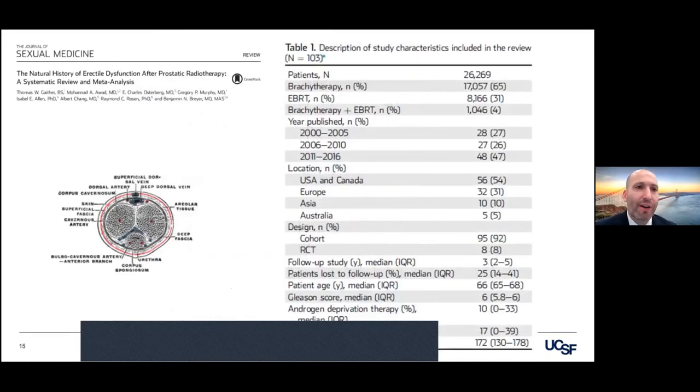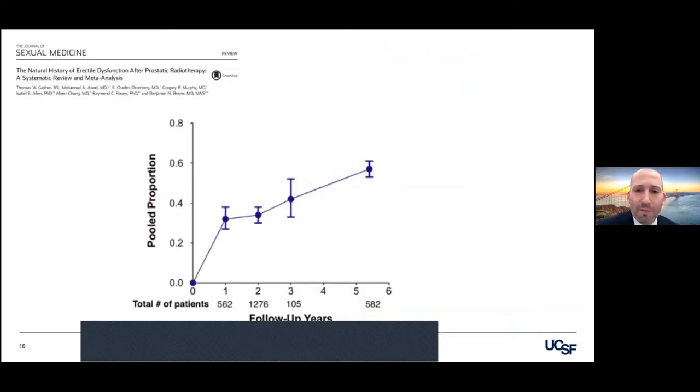What goes hand in hand with lower urinary tract symptoms would be erectile dysfunction. There is a misconception that erectile dysfunction is not somehow associated with cancer therapy done through radiation, and that's just not true. We looked at around 27,000 patients with different kinds of radiation therapy, and by five years about half had de novo erectile dysfunction.